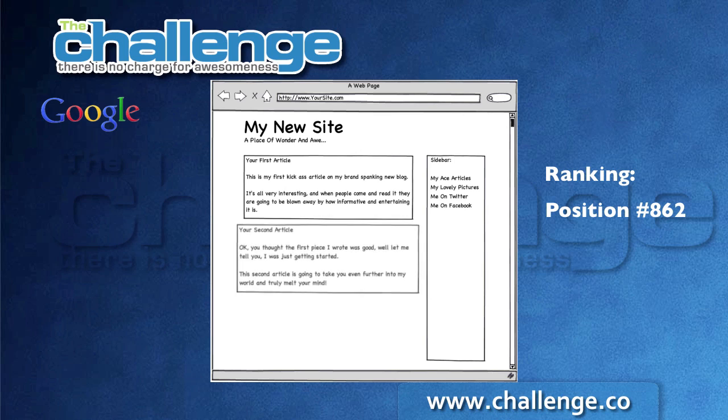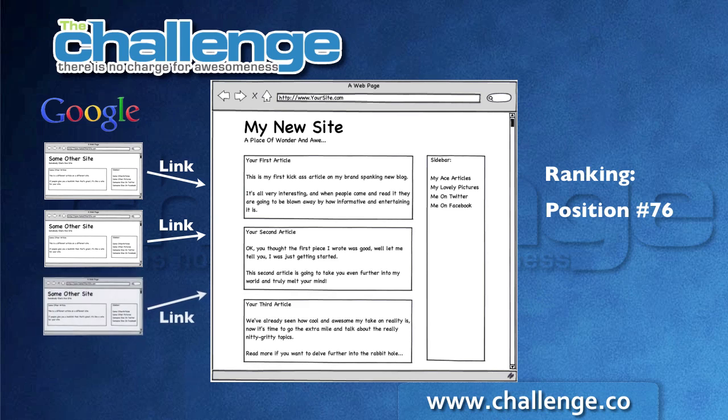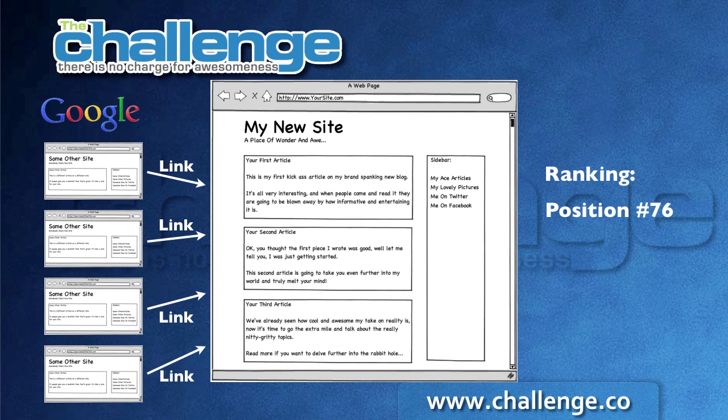As time goes on and you add more content and get more backlinks to your site, Google and the other search engines will come and re-crawl your site. They'll look at your content again and the extra backlinks now pointing to your content and site, and they'll reassess your position and hopefully move you up the search rankings. Then as you add even more content and backlinks, they'll crawl your site again and give you a new position. This doesn't happen straight away — it happens over a period of time — and Market Samurai has a great rank tracker feature to help you keep a tab on your movement in the search engines.